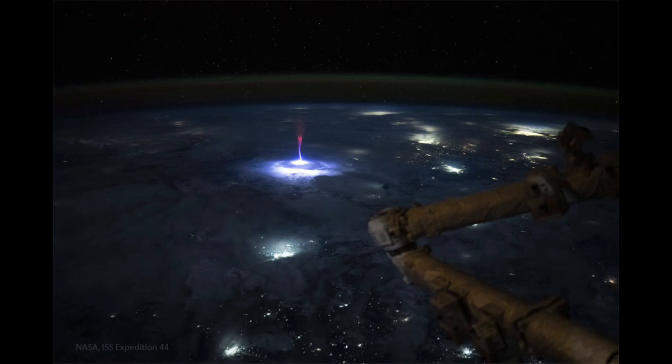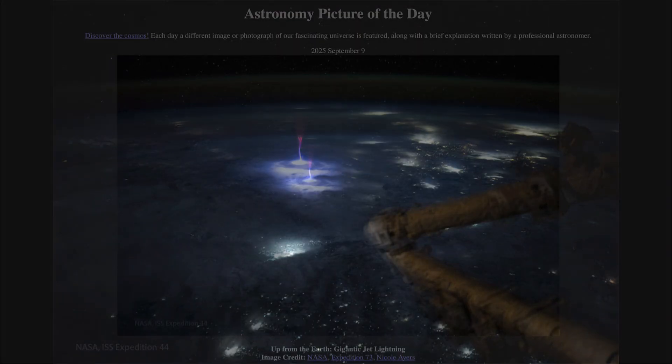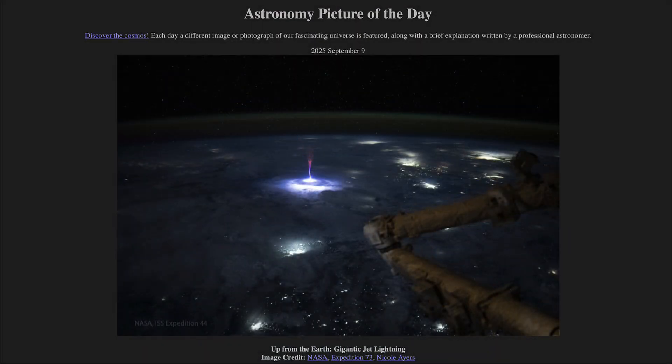Studying lightning here helps us to better understand lightning on other planets, which does occur as well. And when we look at lightning on other planets, we can hopefully get some ideas of how lightning works on Earth. That was our picture of the day for September 9th of 2025, titled 'Up from the Earth, Gigantic Jet Lightning.'